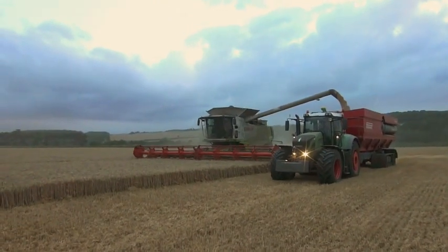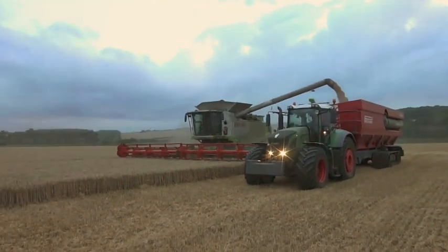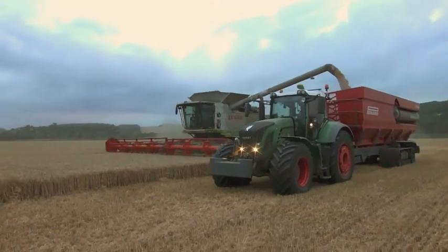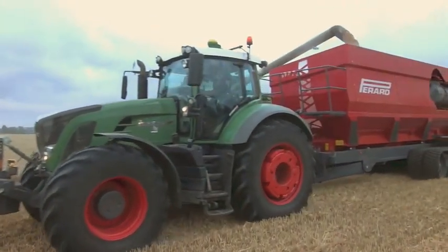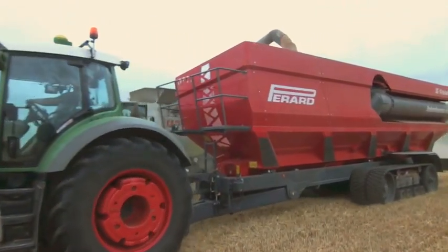The chaser bin can be specified either with triple axles running on 710 or optional 800 tyres, or in this case on tracks that have been specially developed by the company Sly Agri.